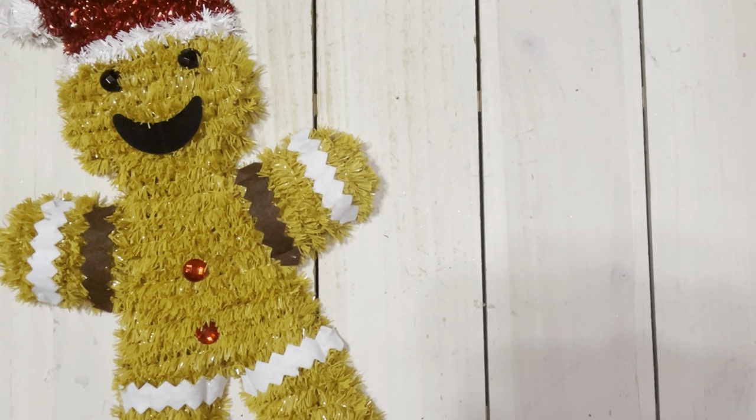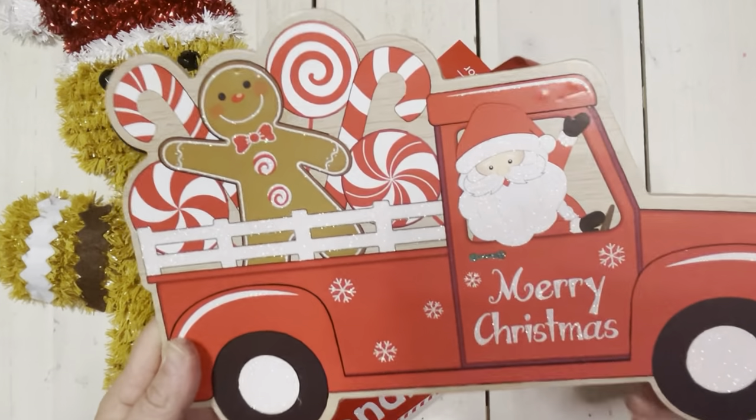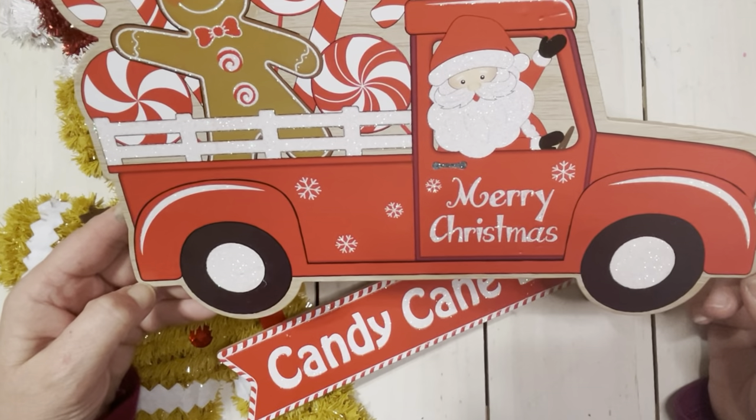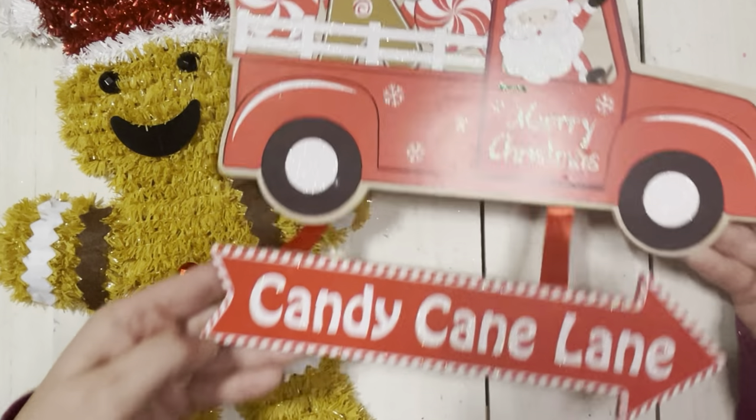I know I said I wasn't going to do it but I couldn't help myself. I try not to buy those Dollar Tree signs because I'm in South Florida — it's hot, it's muggy, we've got humidity and they just don't last. At the end of one of the holidays I end up having to throw them away because they're in such bad shape, but I saw this one and I had to have it. This little adorable gingerbread with a little red Santa in his truck and it says candy cane lane. So adorable.